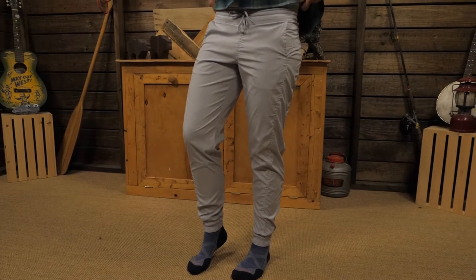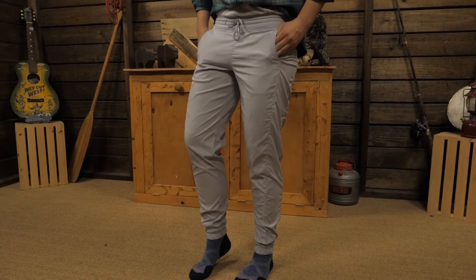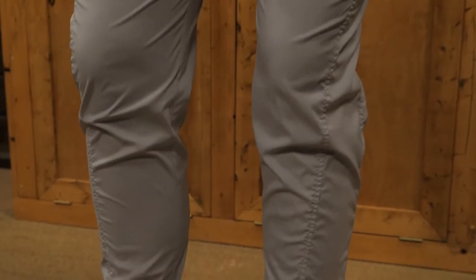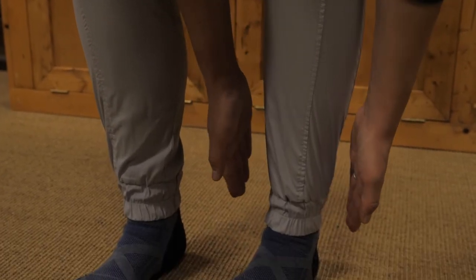The jogger silhouette is really comfortable because they're a little bit baggy where you need them to be, so you can move and hike. But the taper at the bottom is flattering and looks good with flats, sneakers, or sandals.